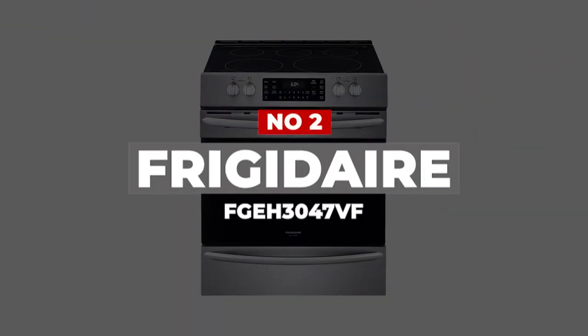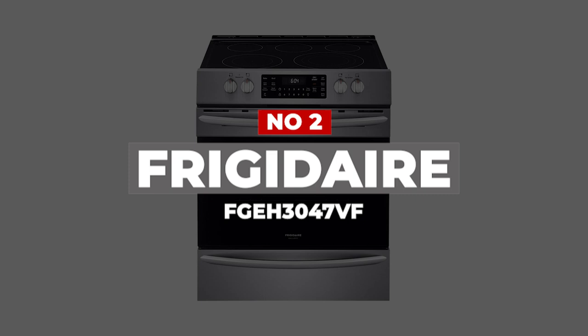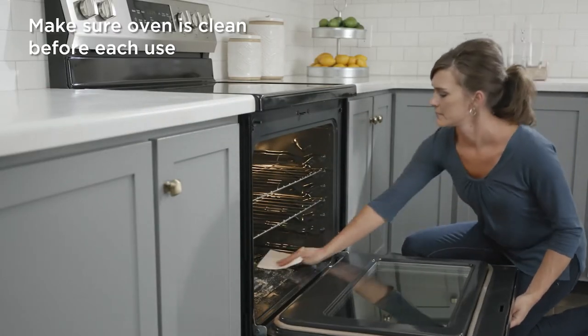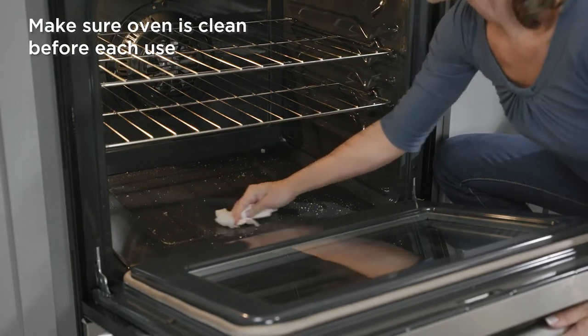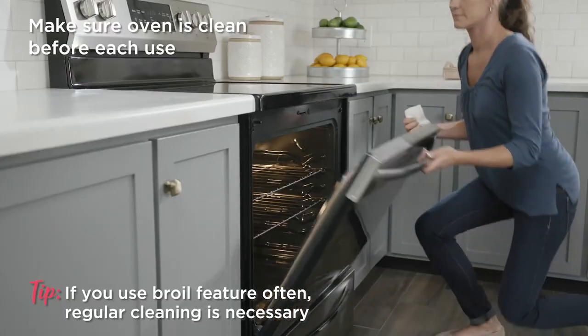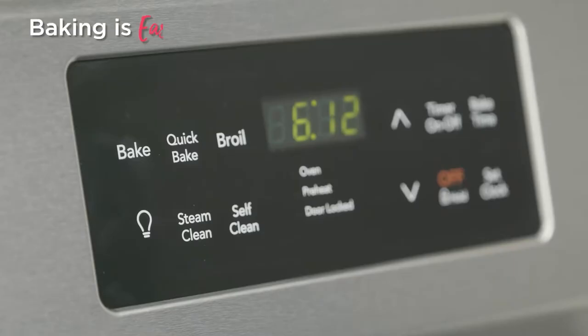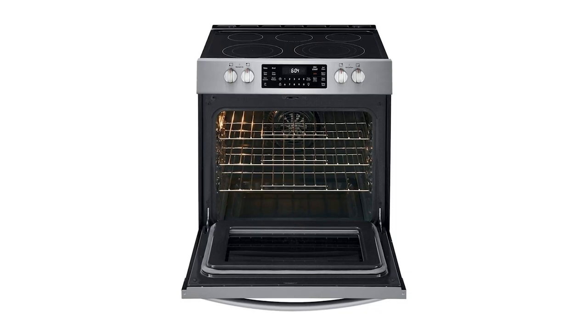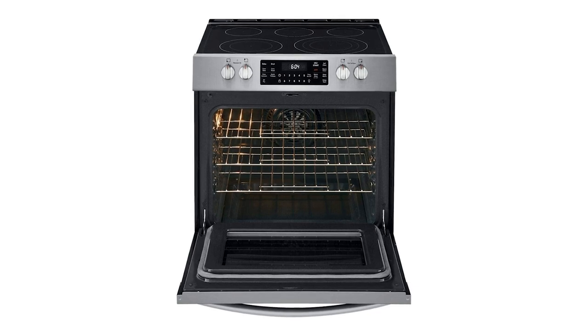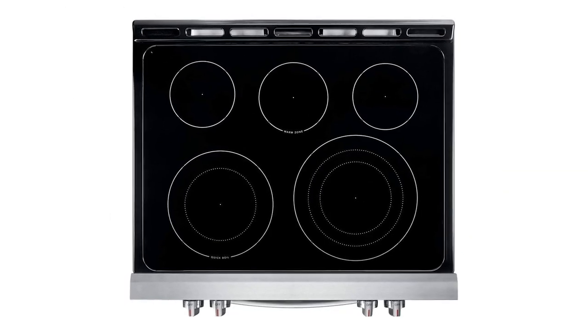Number 2: Frigidaire FGE3047VF. For its slide-in range that looks great and is easily affordable for most people, we thought Frigidaire was the best choice. It doesn't have any high-tech frills or a superhero induction cooktop, but it's a great back-to-basics range with good design, true convection, and a unique air fry function. This Frigidaire has true convection with a heat element attached to the fan, which is what you should expect for the price point.